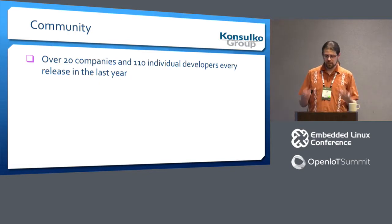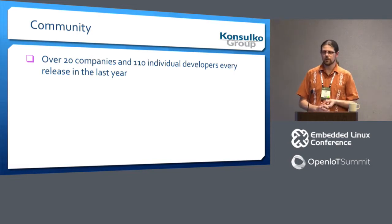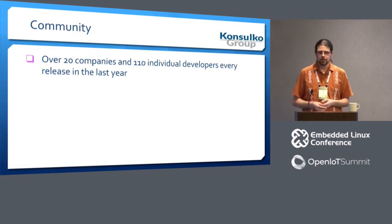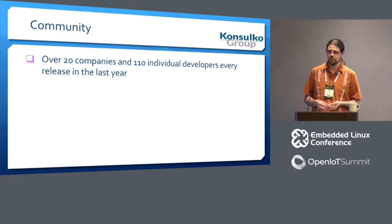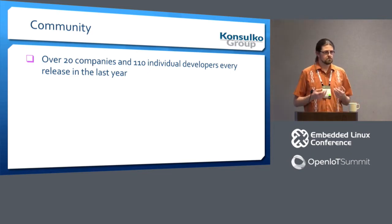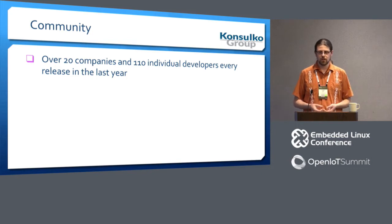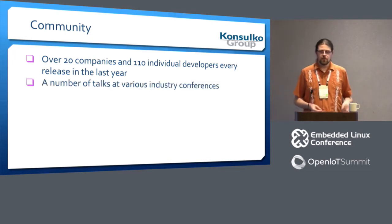Over the last year we've had a bi-monthly release cycle: we do a release around the second Monday of the month, open up a merge window until about three weeks later, then every other week we do an RC — so we get three RCs, then we release and go again. For the last year, every release has had more than 20 different companies and more than 110 individual developers contributing every time. I think that's a pretty good metric for where we are today.